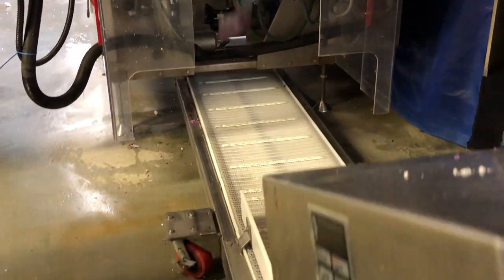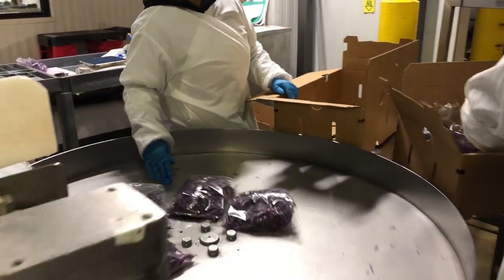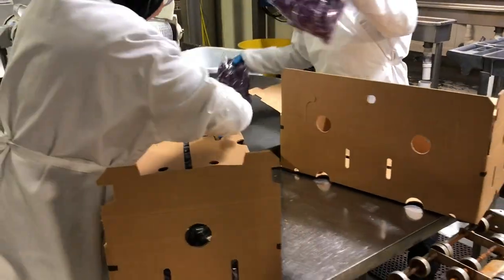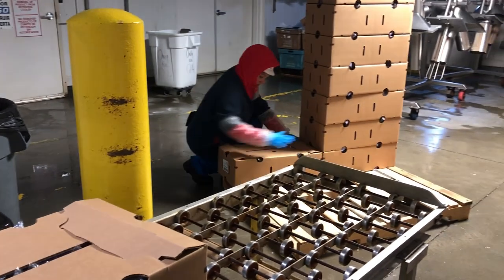The final bags pass through a metal detector and are packed into boxes. The boxes are then palletized to prepare for shipment.